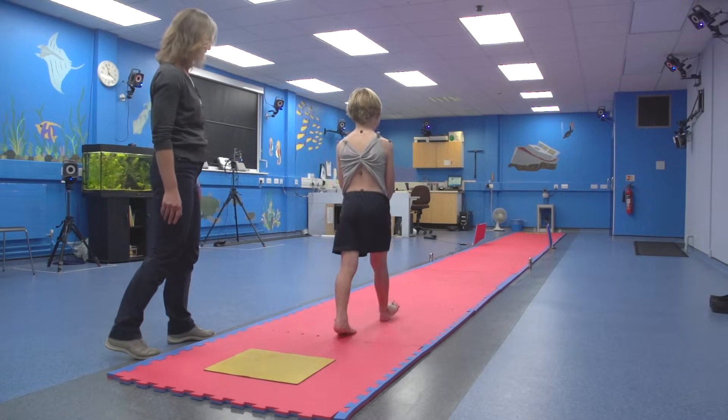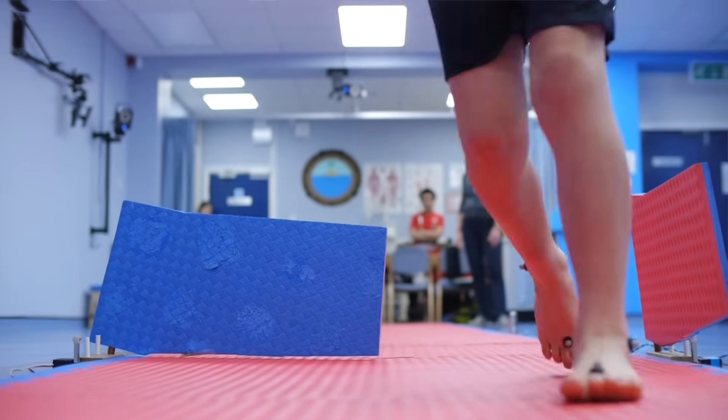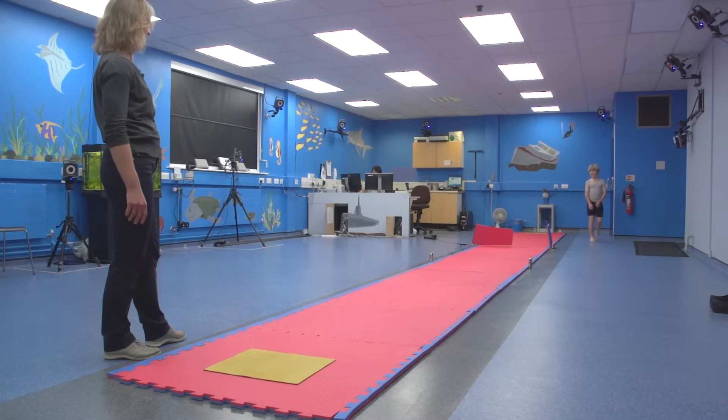We're at the Oxford Gate Laboratory and we're looking at walking and navigation in people with and without coordination difficulties. By using this special laboratory, we can look very carefully at these skills and try to work out what's going on.